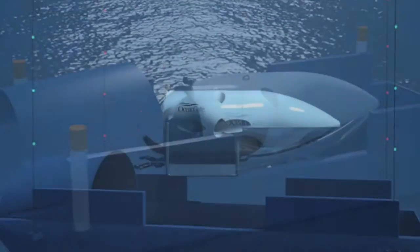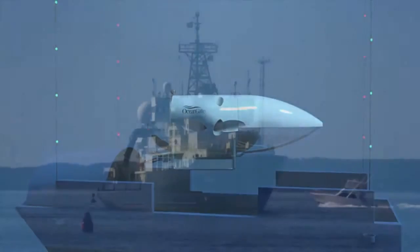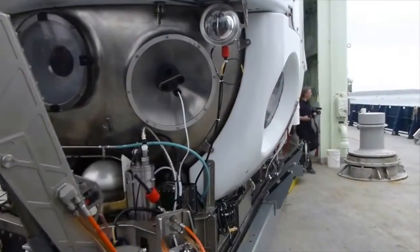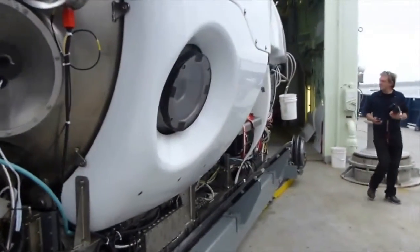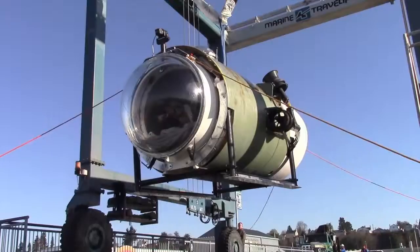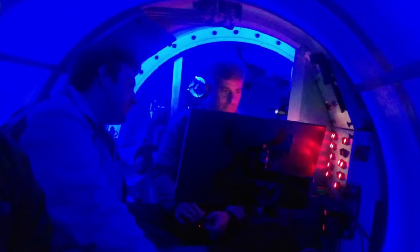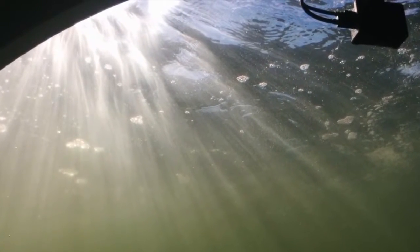Cyclops' launch and retrieval system does not require a costly support vessel. If you look back at the earlier designs of deep-diving submersibles, they weren't focused on market opportunities, and that led to designs that were large, bulky, expensive. Test dives in Puget Sound are conducted with the assistance of OceanGate's partner, the Applied Physics Laboratory at the University of Washington. Cyclops 1 is paving the way for Cyclops 2 with an operational depth of 3,000 meters.